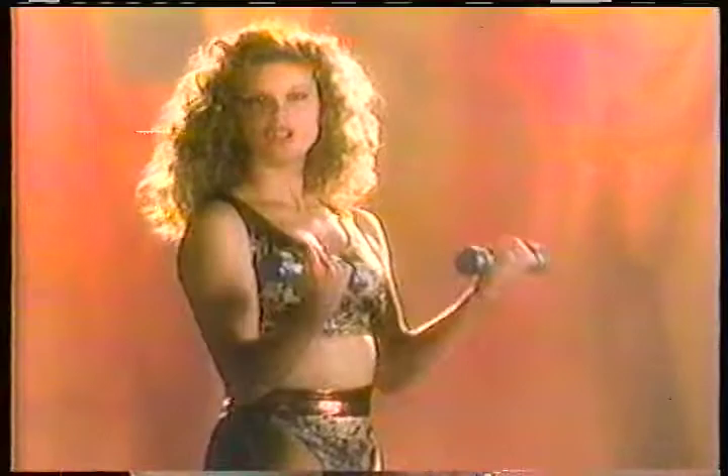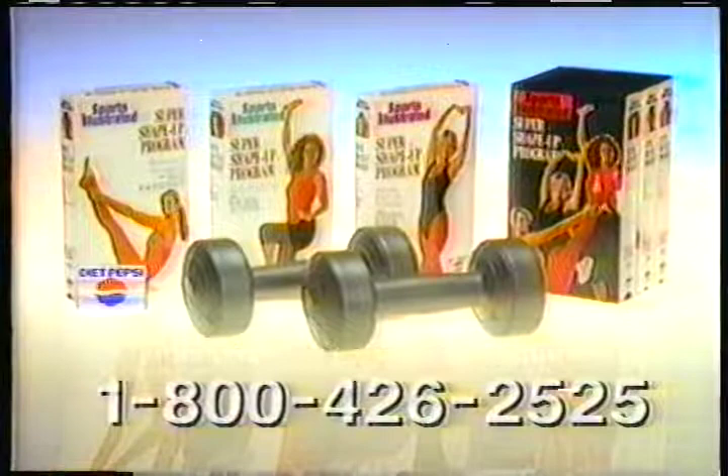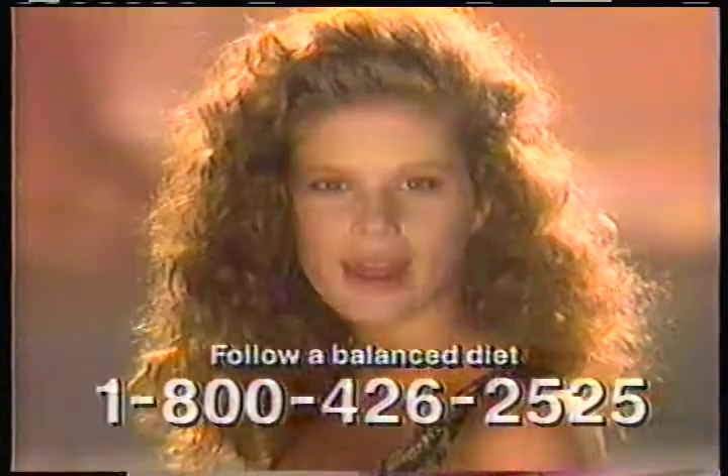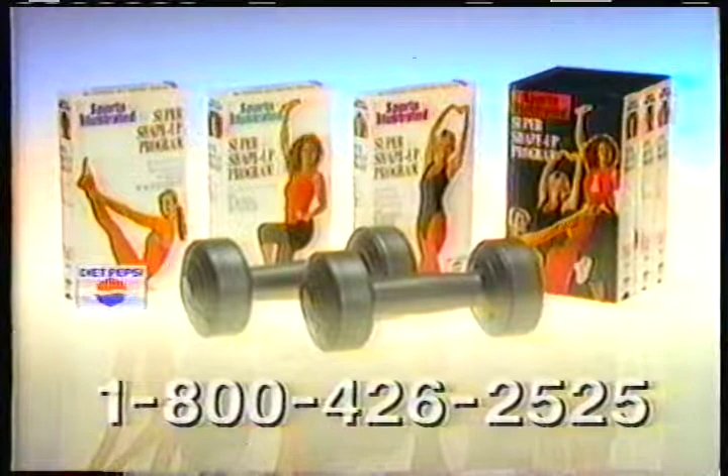Just eight weeks — the sooner you start, the sooner you get there. Call now for the Super Shape-Up program. You can use your credit card, and you'll be billed in three easy monthly payments of $19.95 each. With your payment, you'll get these free hand weights, just right for the program. Come work out, keep eating right. In eight weeks, you can be there. You get the complete Sports Illustrated Super Shape-Up program with easy-to-follow instructions and your free hand weights.